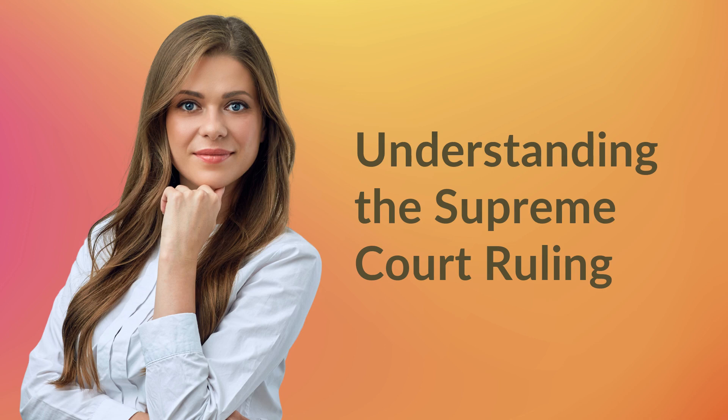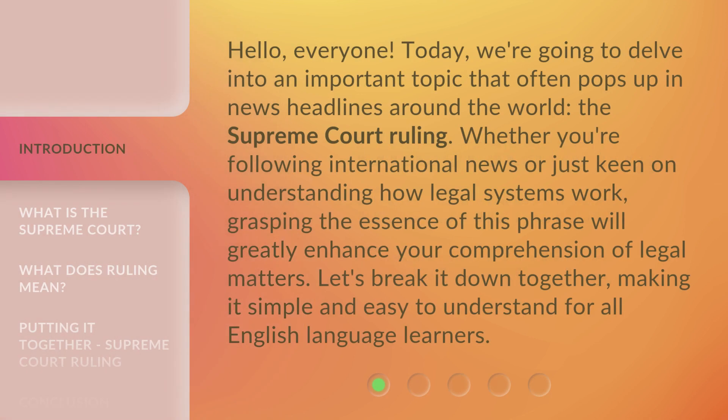Hello, everyone. Today, we're going to delve into an important topic that often pops up in news headlines around the world: the Supreme Court Ruling. Whether you're following international news or just keen on understanding how legal systems work, grasping the essence of this phrase will greatly enhance your comprehension of legal matters. Let's break it down together, making it simple and easy to understand for all English language learners.